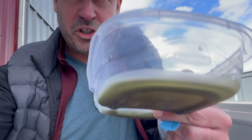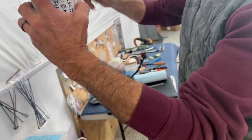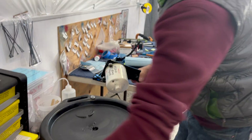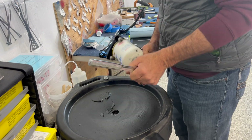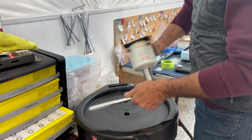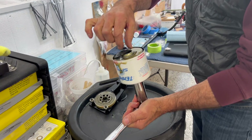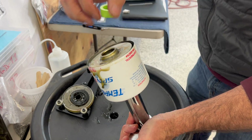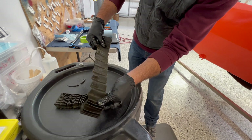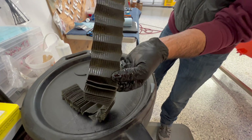Let's go ahead and head to the computer to look at the engine oil analysis from Blackstone. All right, let's learn how to cut this oil filter open. If you look closely, you can see there are little pieces of metal.